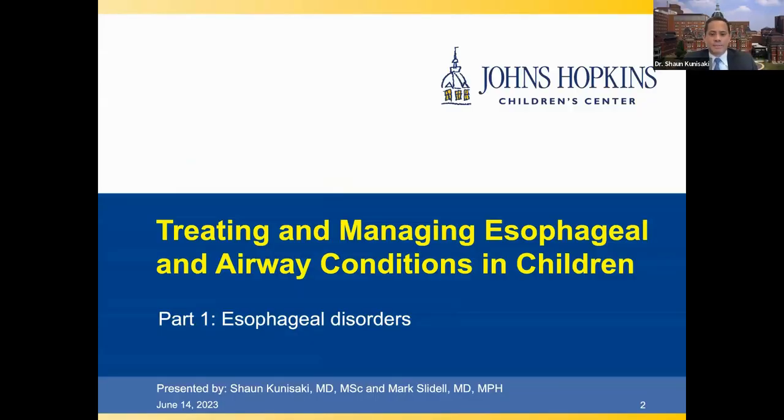Thank you very much, Helen, and good afternoon, everyone, at least from the East Coast of the United States. My name is Sean Kunisaki, and I'm the director of the Pediatric Esophageal Center here at the Johns Hopkins Children's Center in Baltimore, Maryland.